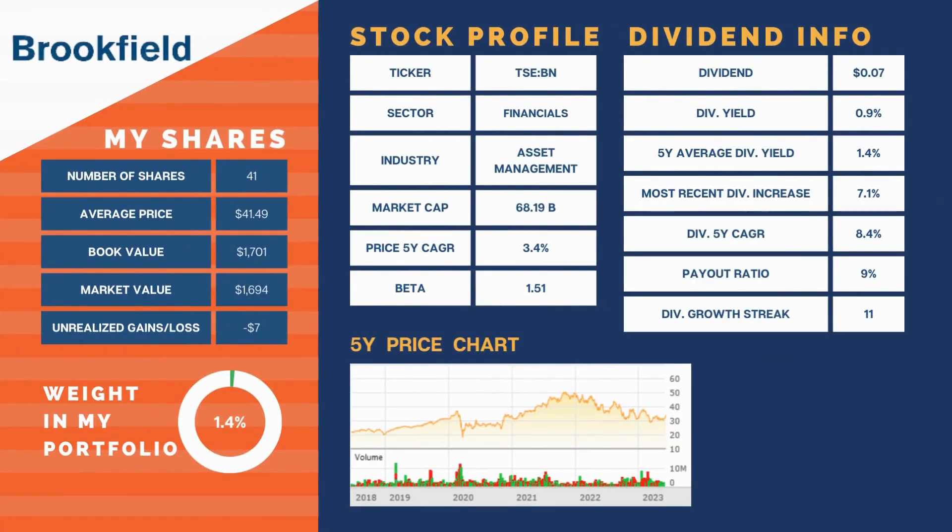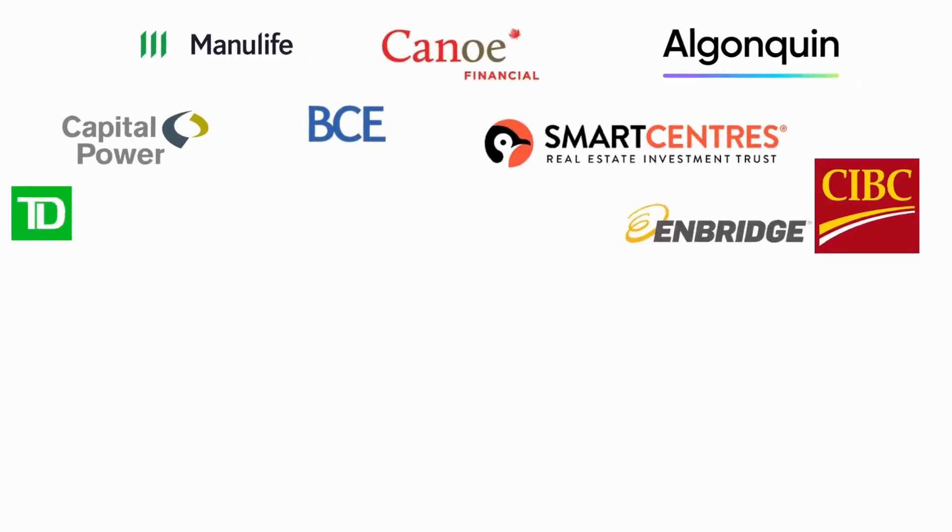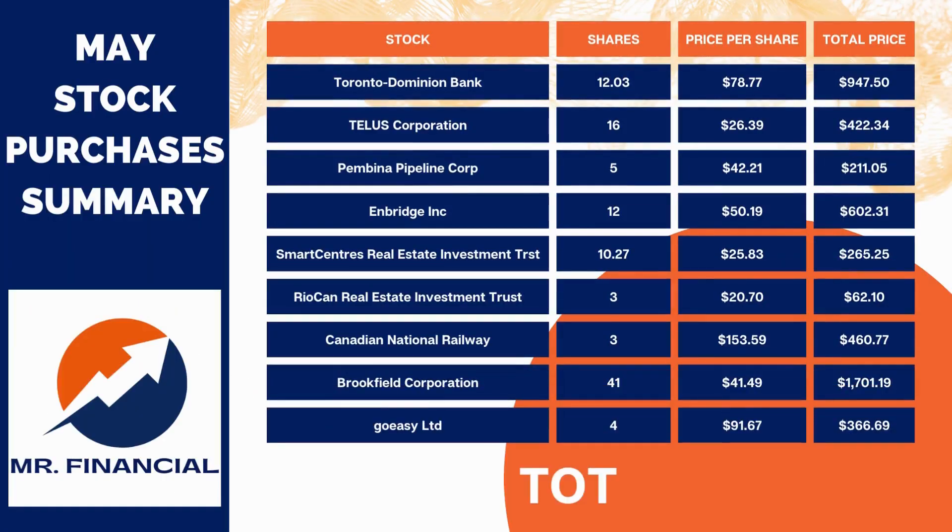Lastly, we added Brookfield Corporation, representing 1.4% of our portfolio. We bought 41 shares at a cost of $41.49, adding $15.50 to our forward yearly dividend income at a yield of 0.9%. I don't think many saw us pulling the trigger on Brookfield Corp given how exposed they are to real estate. Are you curious why we bought this holding company? Let me know in the comments below if you want to see a video on it. So there you have it — all 20 holdings and what stocks we added in May. We deployed a total of $5,039.21, adding $187.98 to our forward annual dividend income this month at an average yield of 3.7%. We deployed 25 times as much cash as we had income from the portfolio. We still have a lot of work to do with about $52k in TFSA contribution room.